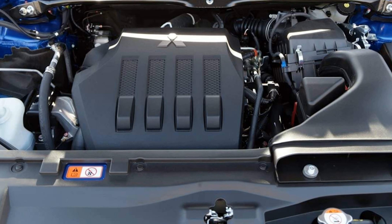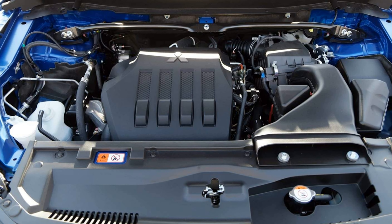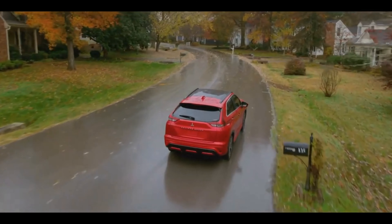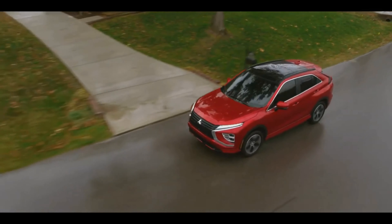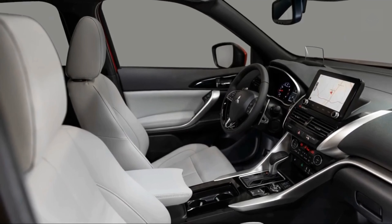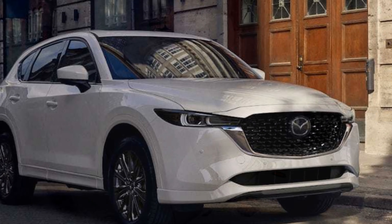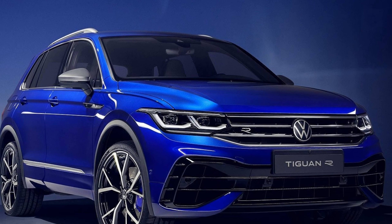All models come standard with a 152 HP turbocharged 1.5-liter engine, which provides merely adequate acceleration, but the Eclipse Cross's chassis does at least deliver a calm ride for easy cruising. The cabin is spacious for people and cargo, but its interior trimmings don't match those of segment leaders such as the Mazda CX-5, Toyota RAV4, and Volkswagen Tiguan.